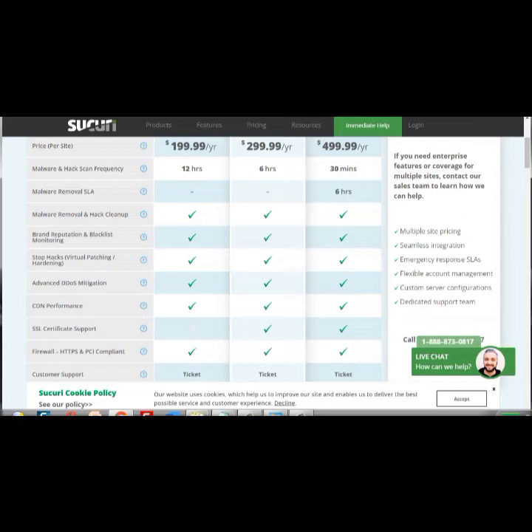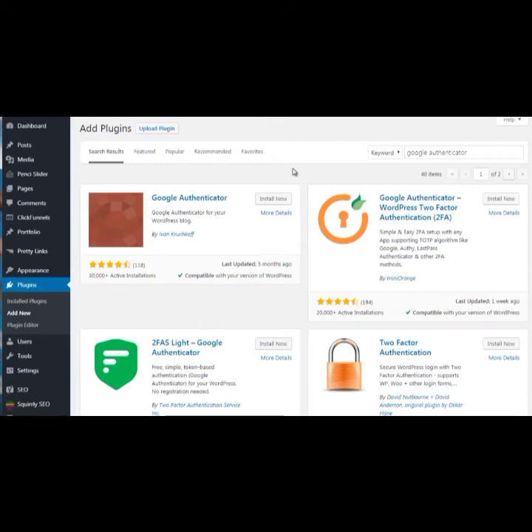Sucuri is a wonderful service we've used and tested. WPX Hosting also includes malware cleanup if you get hacked. Now you know the differences: you've got firewall protection and malware scanning. I highly recommend installing one of these security plugins right away. In this next video we're going to talk about two-step factor authentication — basically what a lot of banks use — where it sends you a text or code to enter at login.